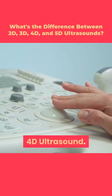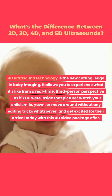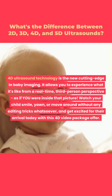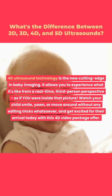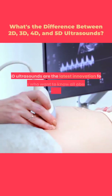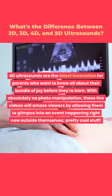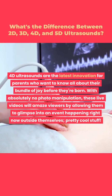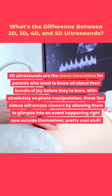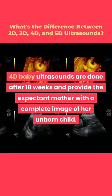4D ultrasound technology is the new cutting edge in baby imaging. It allows you to experience a real-time, third-person perspective, as if you were inside the picture. Watch your child smile, yawn, or move around without any editing tricks whatsoever. These live videos will amaze viewers by allowing them to glimpse into an event happening right now. 4D baby ultrasounds are done after 18 weeks and provide the expectant mother with a complete image of her unborn child.